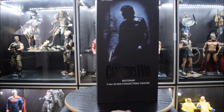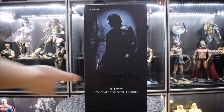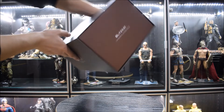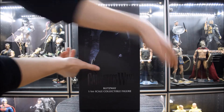Sull'altro bordo rimane abbastanza semplice, abbiamo solo la scritta Carlitos Way e in alto un'altra scritta che dice 'Escape to Paradise'. Dall'altra parte solo il marchio Blissway.